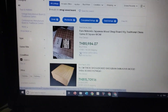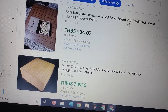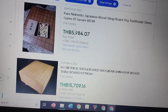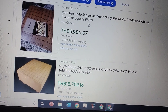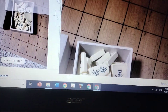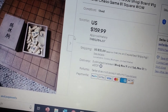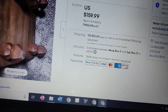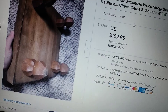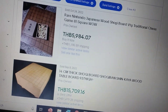I'm here looking on eBay — check this out. This Shogi board sold on October 24th for almost 6,000 baht. Here's the listing: $159.99, that's what it sold for. It's like a real wooden board with wooden feet.